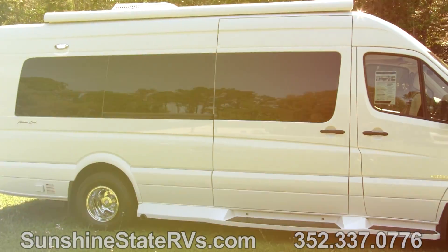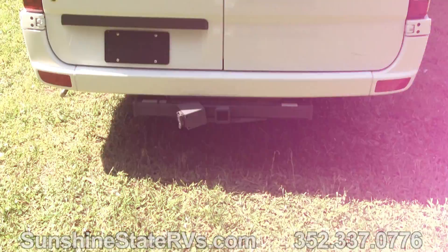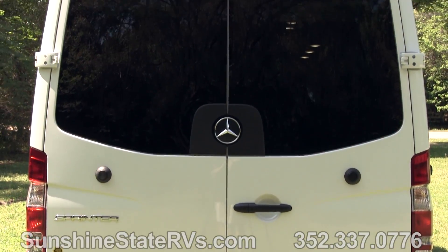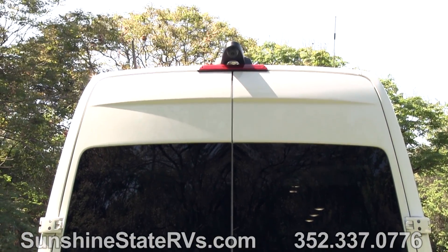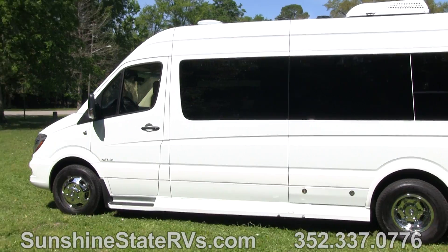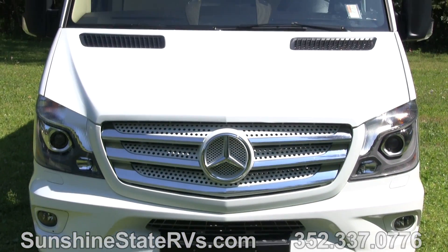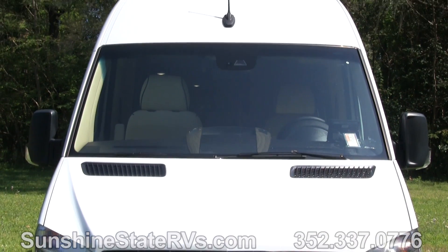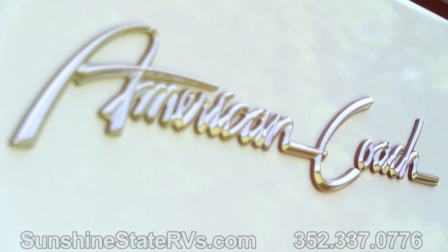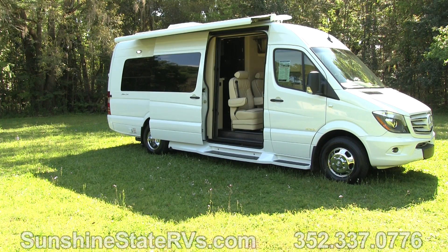Everyone knows American Coach makes the big 40-foot diesel pushers, million-dollar buses. They've been making them forever, but their customers have been begging them for years to make a small RV so they can tow behind their Class A, or use it on the weekend for little trips here and there. So American Coach teamed up with Midwest Automotive Designs and brought us this truly luxurious Class B RV. This is one of the most luxurious Class B RVs that we've ever dealt with. I'm real excited to go over all the details — this thing's just beautiful. You're going to love it. I love it.